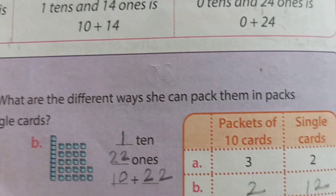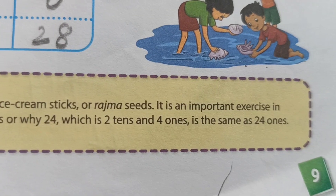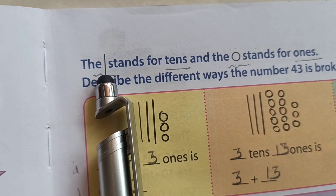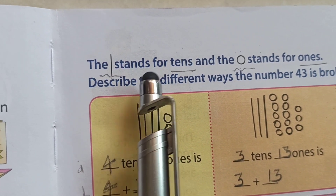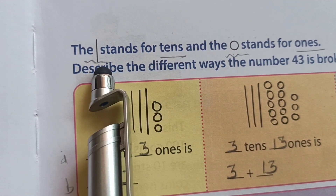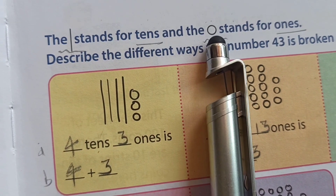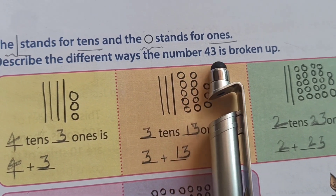Come to page number 9. We solve here. The textbook shows a standing line which stands for tens, and a circle which stands for ones. One line means one ten and a circle means one one. Then, describe the different ways the number 43 is broken up.